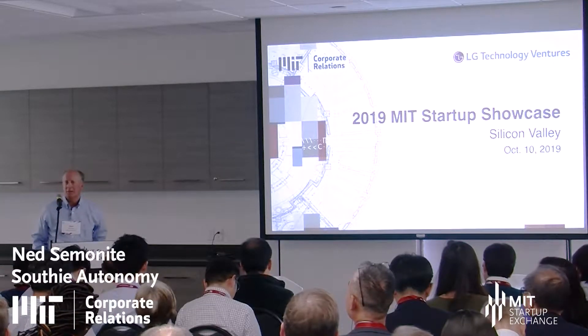Good morning. I'm Ned Semonite. I'm with a company called Southie Autonomy. We are located in South Boston, and what we're doing is so advanced, it's criminal.